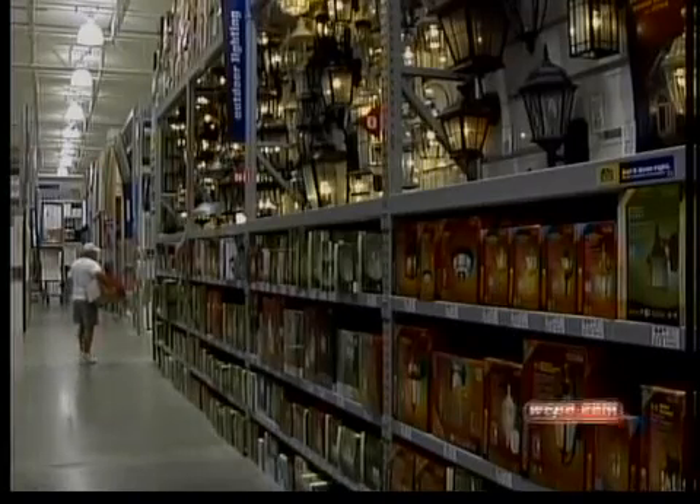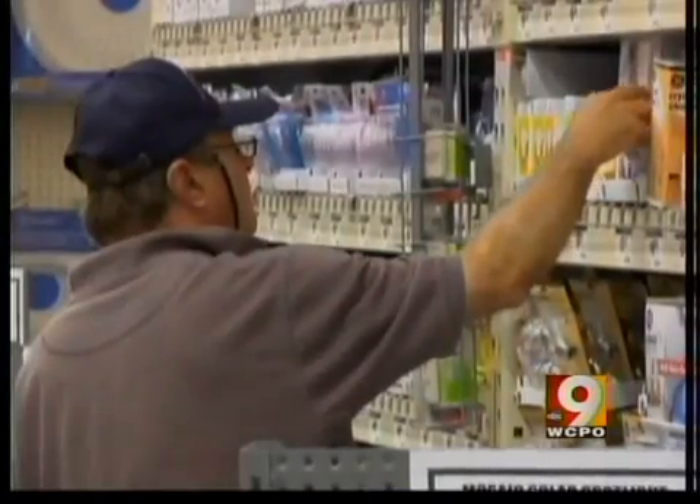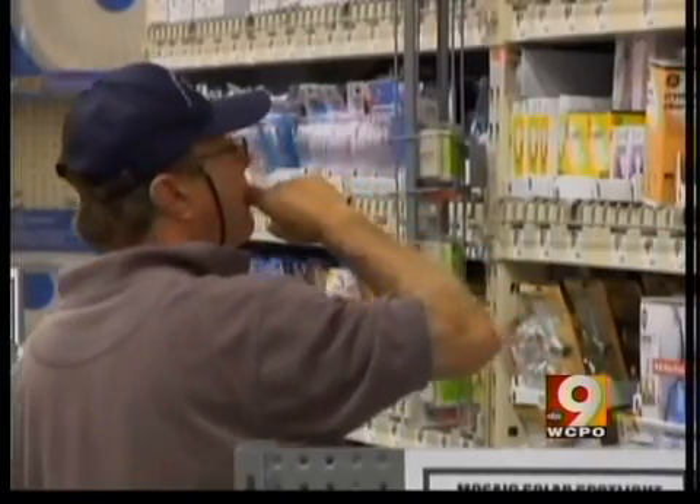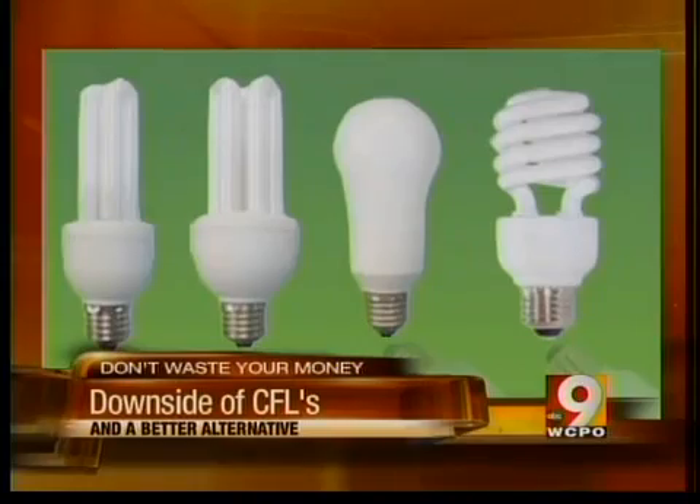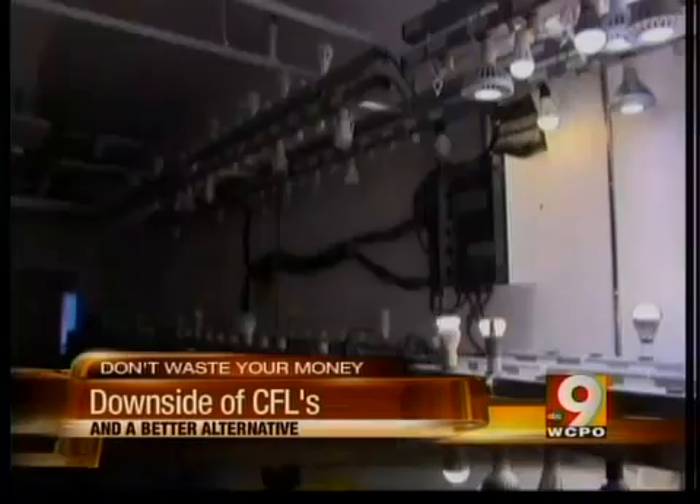Been to Lowe's or Home Depot lately? Deciding which energy-saving light bulb to buy has gotten a lot tougher. "I have no idea what the difference is between CFL and LED." "I don't really know the difference." Our partners at Consumer Reports magazine say those CFL bulbs we all now use have some real downsides.